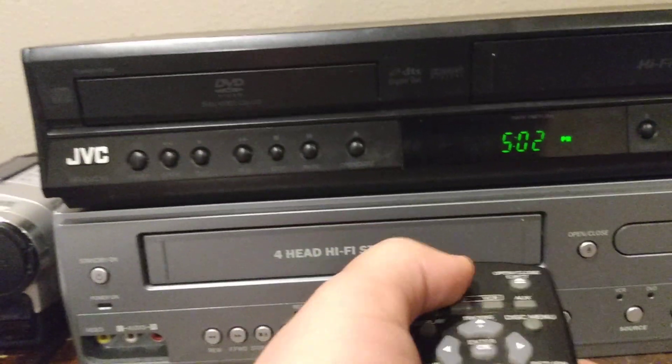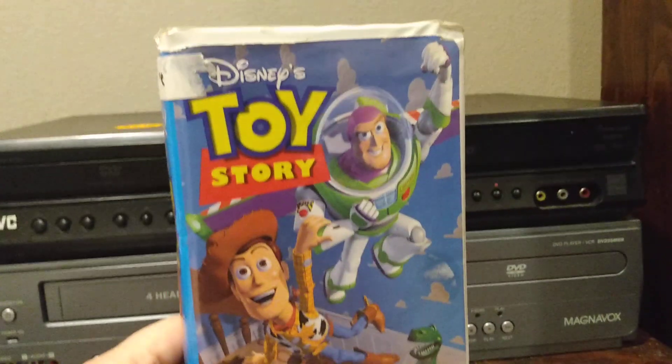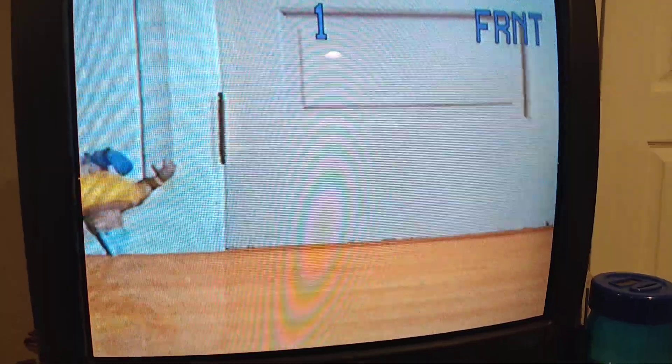I'll turn it on. Okay, first we'll test out the VCR. I'm gonna test it out with my 1996 copy of Toy Story. See, it plays perfectly.